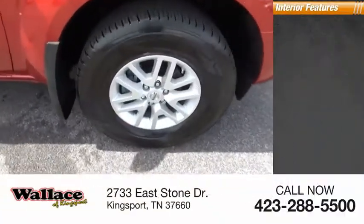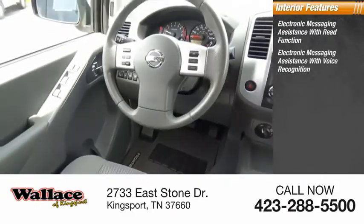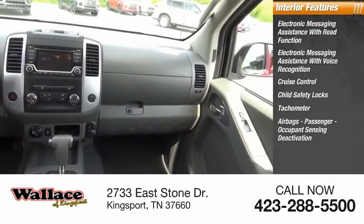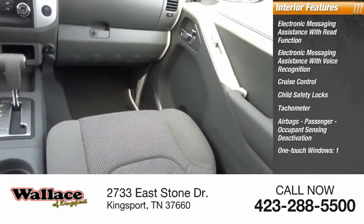Inside you'll find electronic messaging assistance with read function, electronic messaging assistance with voice recognition, cruise control, child safety locks, tachometer, airbags with passenger occupant sensing deactivation, one-touch windows, and a trip odometer.